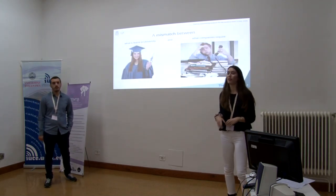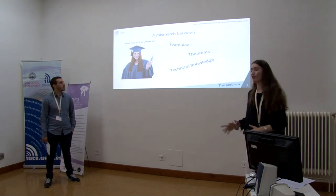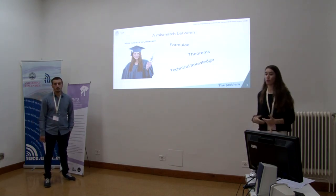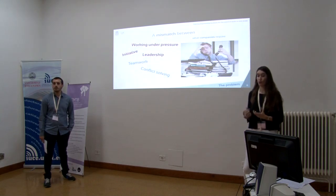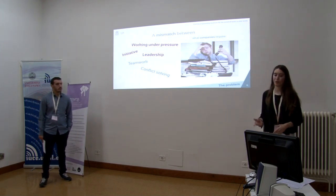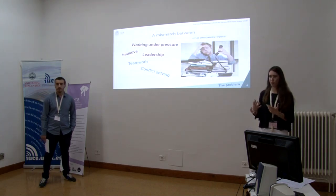This project is born from the well-known mismatch between Kylton University and what companies require. Of course, it's crucial for engineers to know technical knowledge, formulas, theorems, calculations, etc. But in today's competitive world, companies also require some other professional skills such as teamwork, conflict solving, leadership, etc. A study carried out at Kylton University has shown that many recently graduated engineers lack some of these professional skills.